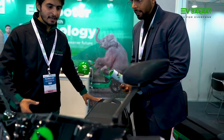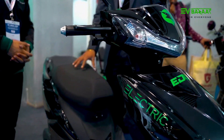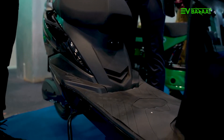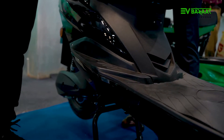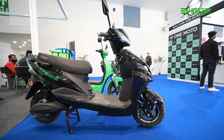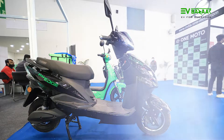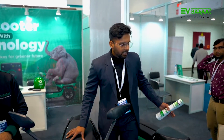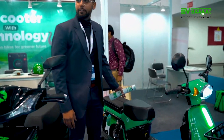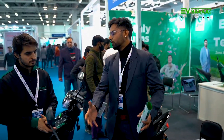What about the price range for both models? The Edge in a single battery configuration is priced at 72,999 — that is the MRP. For the double battery, it is 1,01,000. And the Cargo in the double battery configuration comes for 95,000, and that is the only model available for the Cargo. This is the best-selling model in its own category.